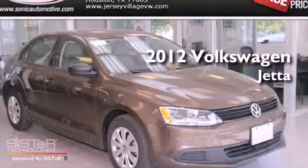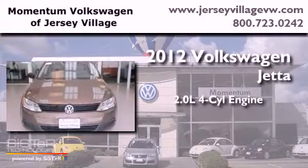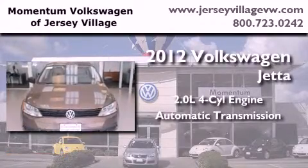This is a brand new 2012 Volkswagen Jetta. It has a 2.0-liter four-cylinder engine and an automatic transmission.